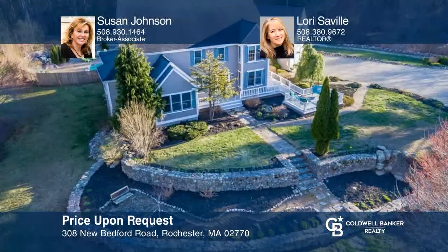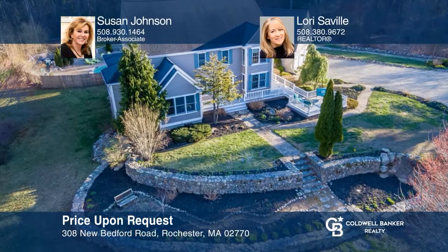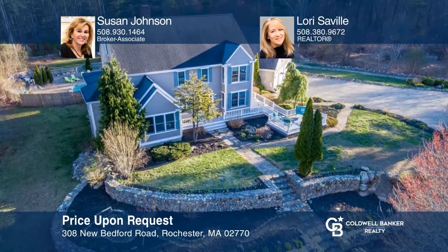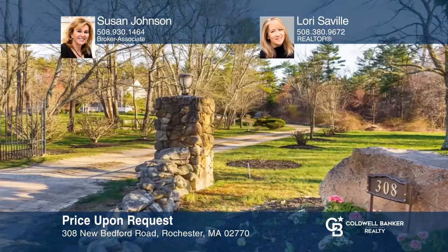This amazing custom-built colonial surrounded by 29-plus acres boasts five bedrooms, five-and-a-half baths, a three-car garage, and an in-ground pool. To see how you can turn this house into a home, call Susan Johnson and Lori Seville.